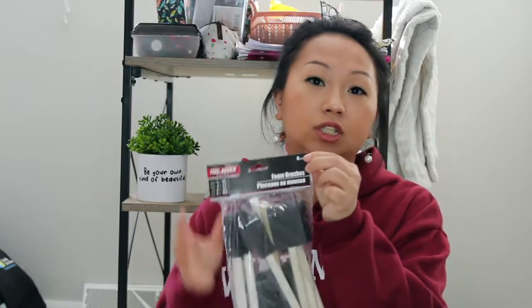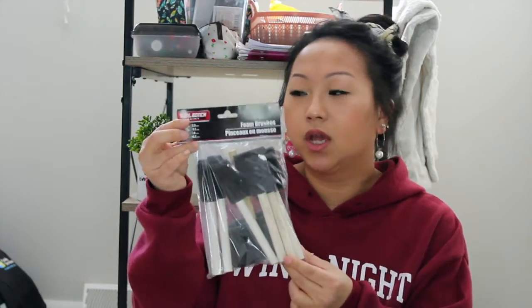Next I found these foam brushes, which are a Dollar Tree brand. They come in a pack of eight. I noticed that if you get them in the craft section you don't get as many as if you find them in the tool section, so I'd definitely check the tool section if you want foam brushes.